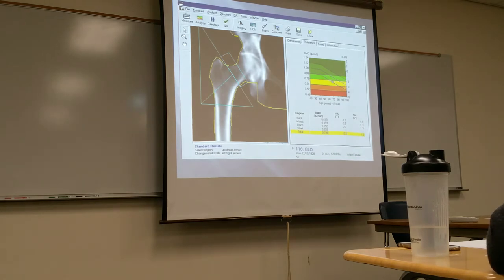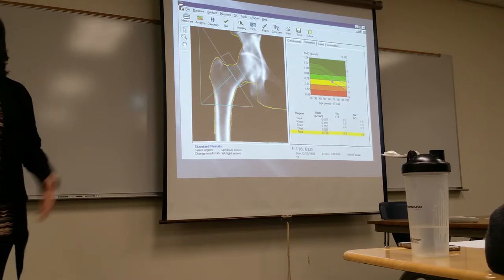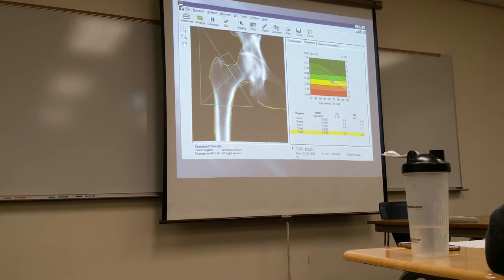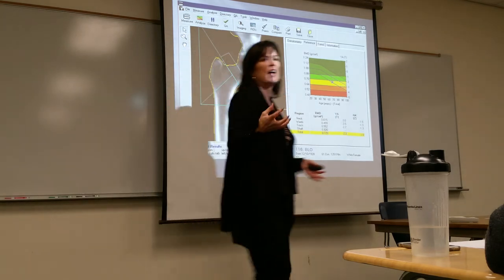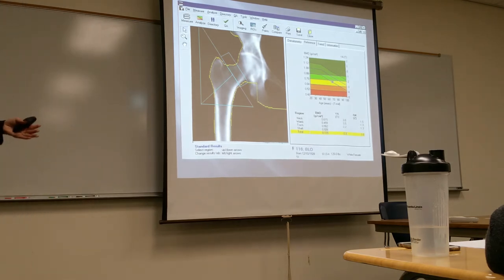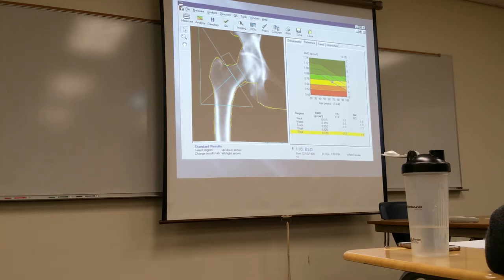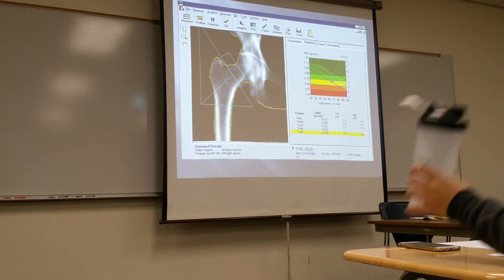For the spine scan, the patient lays on the table with their legs up on a large sponge — the femur is flexed 90 degrees to the body — to get the spine flat and horizontal to the image receptor. When it comes time to do the hip, they take the sponge out and the legs are extended for the AP hip.